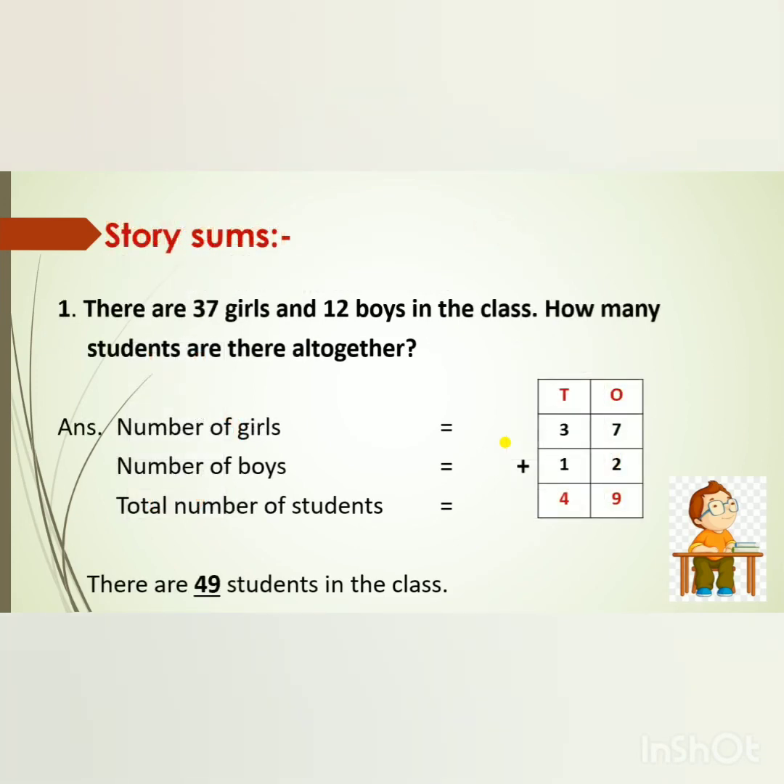Our next topic is story sums. There are 37 girls and 12 boys in the class. How many students are there altogether? We have to find the total number of students. Number of girls: 37. Number of boys: 12. We will do addition. 7 in my mind, 2 on my fingers — after 7: 8, 9. So we write 9 in the 1's place. In the 10's place: 3 in my mind, 1 on my finger — after 3: 4. The answer is 49. There are 49 students in the class.